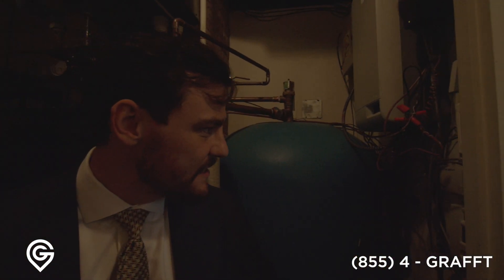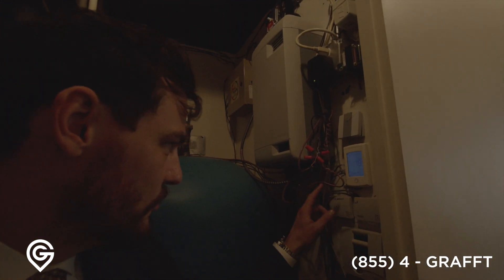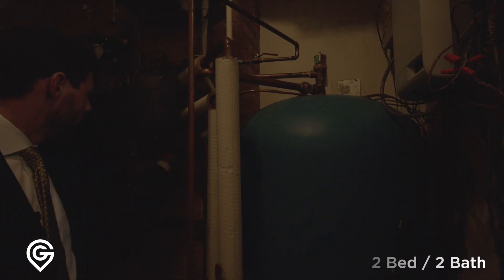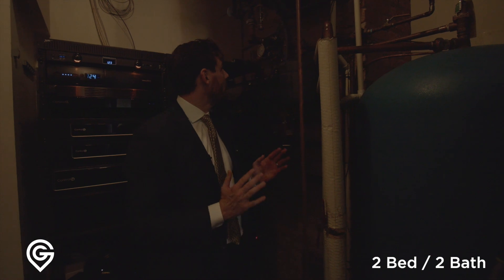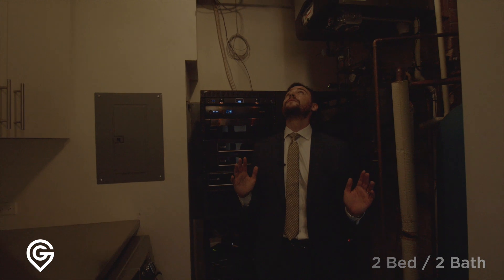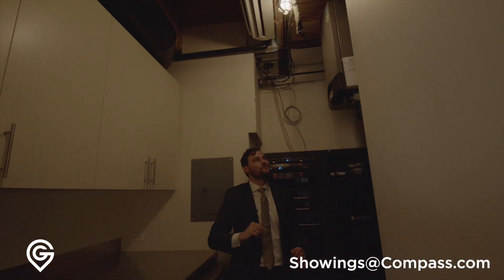Come here — this has separate systems for our bedroom and our living room. This is all radiant heat. There's more to this story — there is an awesome system here. There's even a separate air conditioner just for this room should you need it. Mind-blowing. Very, very cool.